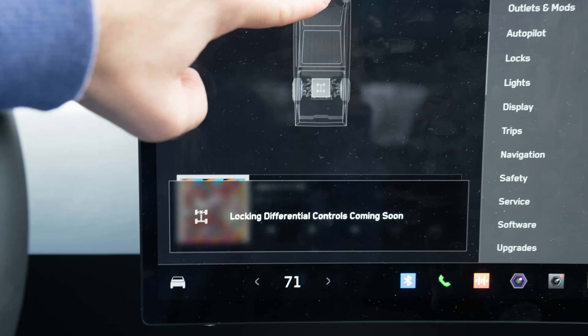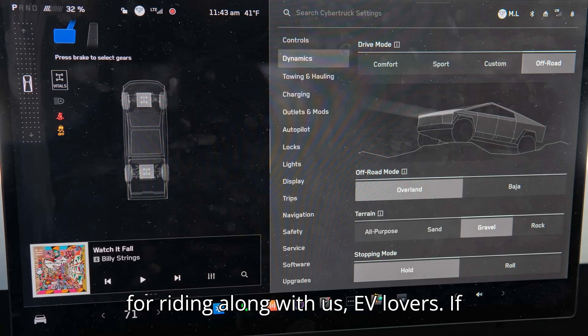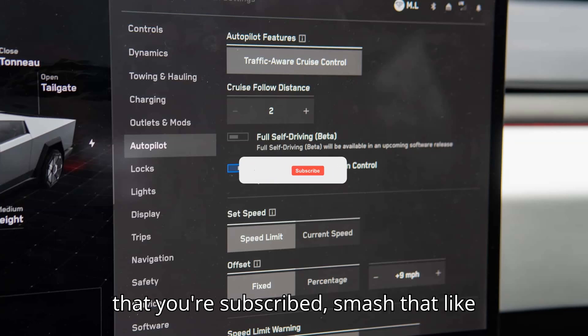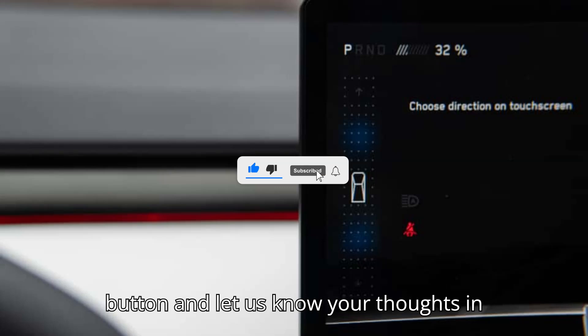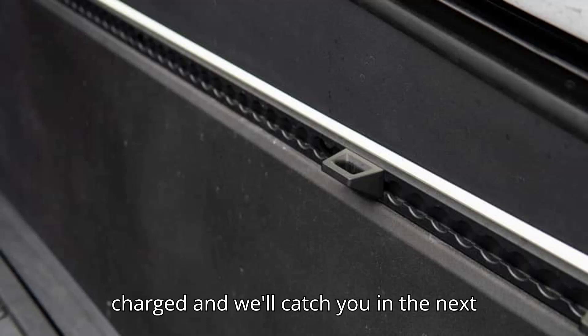But what's your take on this? Let us know in the comments below. Thanks for riding along with us, EV lovers. If you enjoyed today's journey, double-check that you're subscribed, smash that like button, and let us know your thoughts in the comments. Keep those batteries charged, and we'll catch you in the next video.